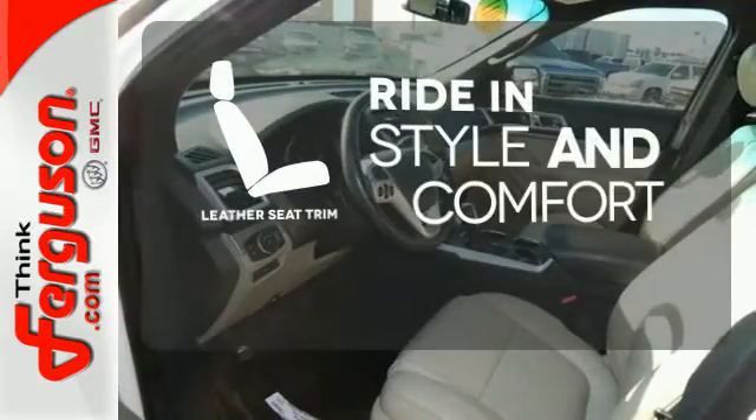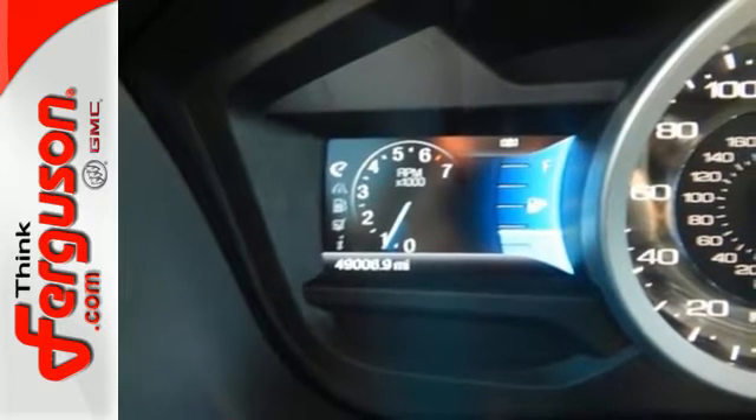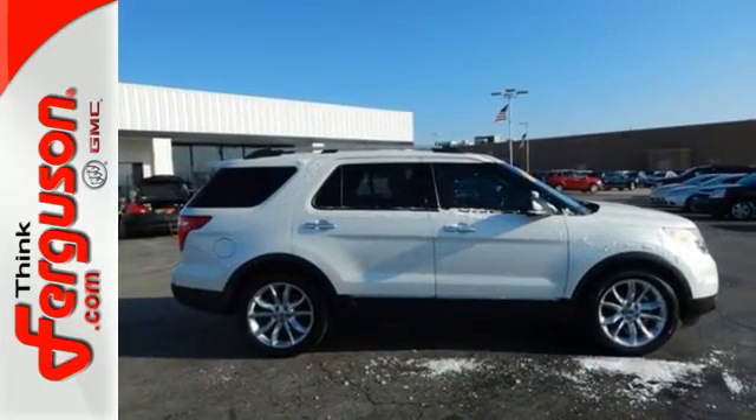Ride in style and comfort with leather seat trim. For 2011, the Explorer retains its renowned space and versatility, but gains a more car-like drive with silky smooth suspension and superb handling. Come on in today and take it for a test drive.